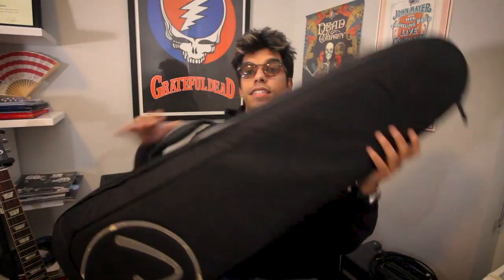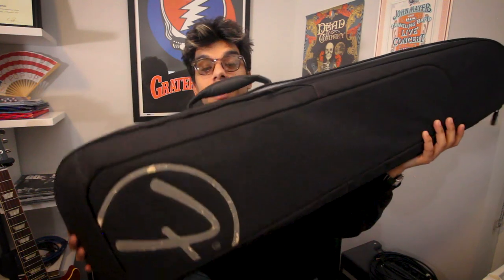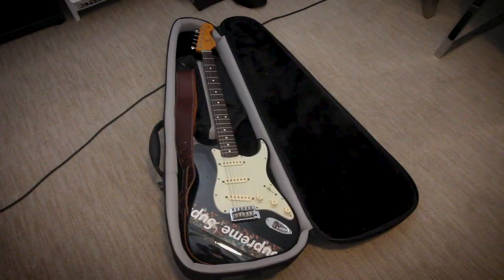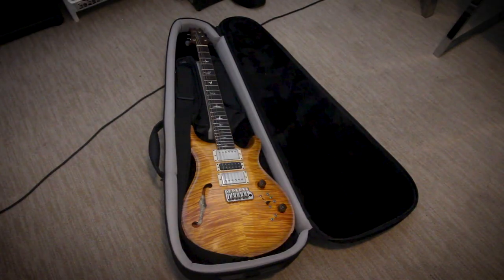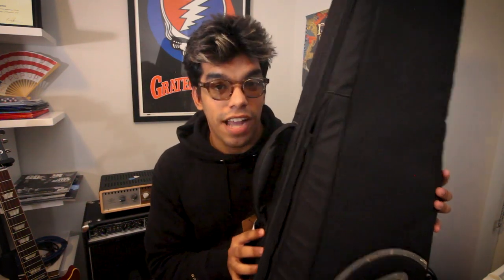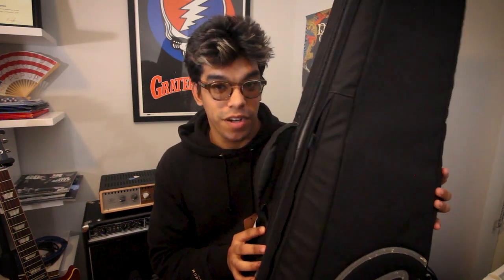Number five, also known as the most important one on this list, is your gig bag. For me, it's my Fender Incase John Mayer gig bag. It fits my Les Paul, my Strat, my PRS perfectly inside. And even more important, it flies perfectly in the overhead compartment of a plane with no issues. Gig bags for the win.